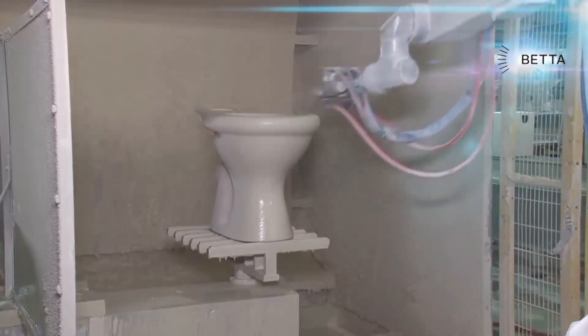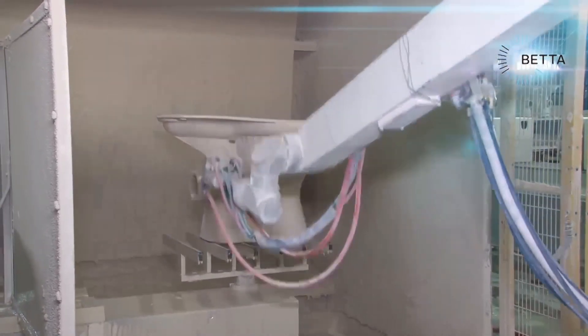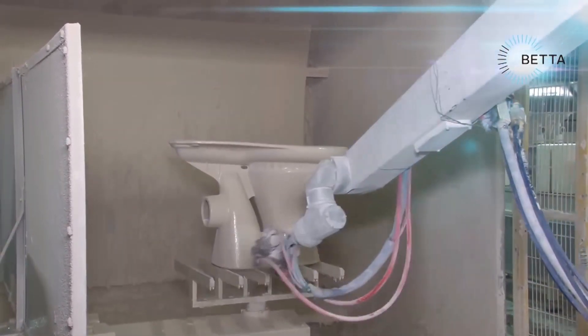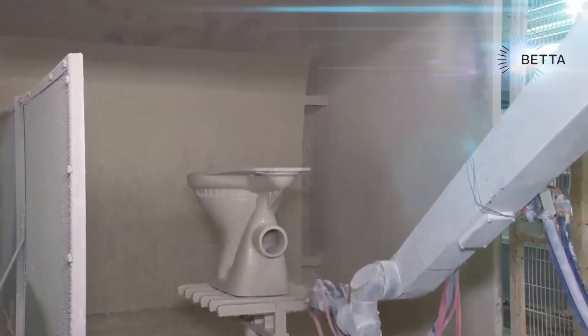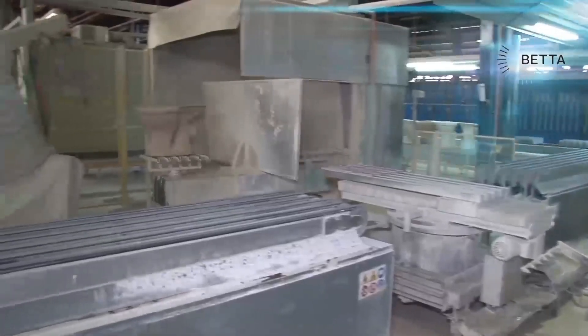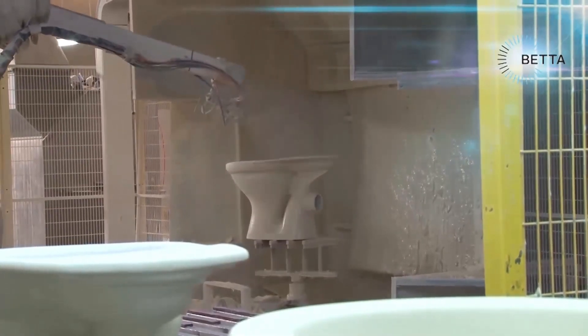Each piece has a unique spray program. The color of the toilet is also determined by pigments in the glaze, but the color will only develop fully after the final firing. This spraying system is very versatile and can be set to spray toilets, toilet tanks and basins of all shapes and sizes simply by changing the computer settings. There are eight completely automated robotic glazing lines in this factory.